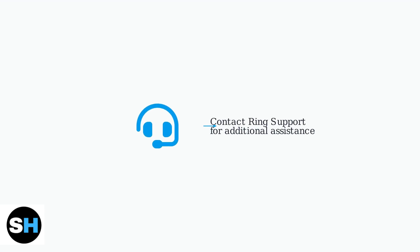If all troubleshooting steps fail, contact Ring Support for assistance. They can provide device-specific guidance and may offer a replacement if hardware issues are identified.